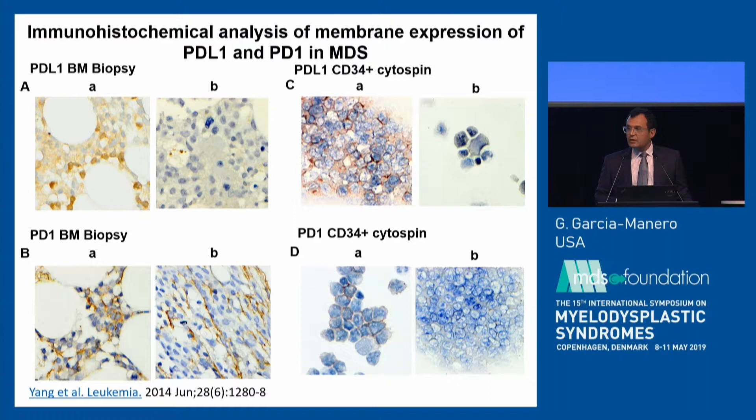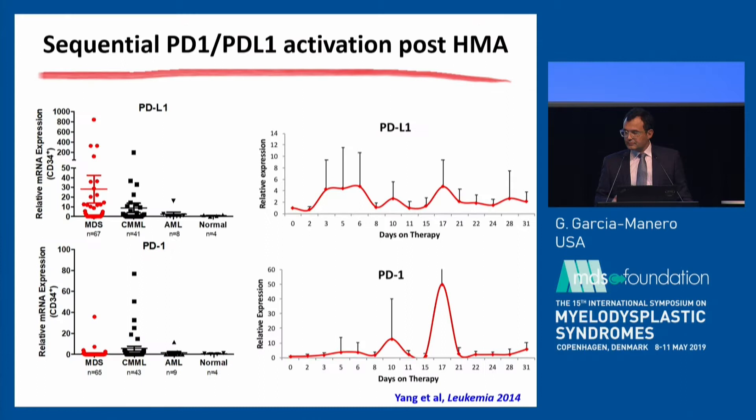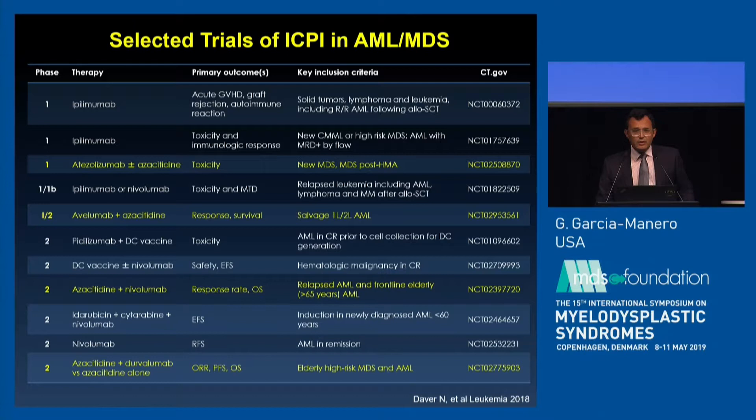We also confirmed this at the protein level using flow immunochemistry assays — clear evidence of expression in the bone marrow. More importantly, you can measure this sequentially in patients. When you treat a patient with a hypomethylating agent, you see a peak in expression of these molecules a few days after therapy. This suggests some form of sequencing hypomethylating agents with immune checkpoint inhibitors, and this is the schema we have used in our studies.